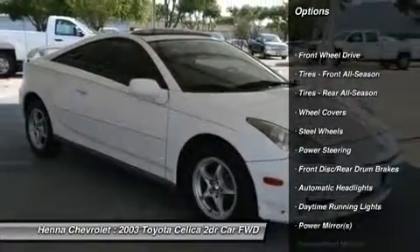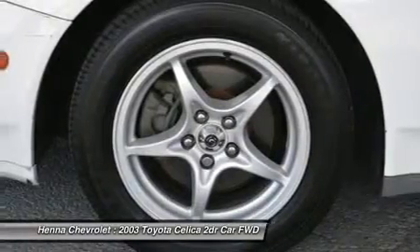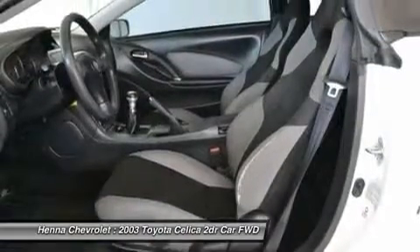You'll love the get up and go of the Celica, and with this beautiful Austin weather, you're going to love its moonroof. This is one heck of a deal. Visit our virtual showroom 24-7 at hennecahola.com.